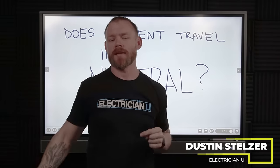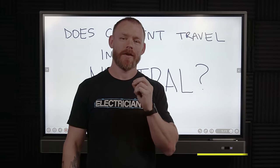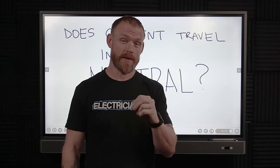What's going on, my friends? I'm Dustin Stelzer with Electrician U. Today we are going to talk about whether or not current actually travels in a neutral conductor.